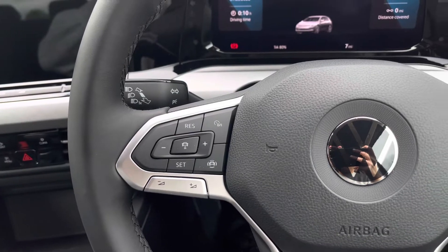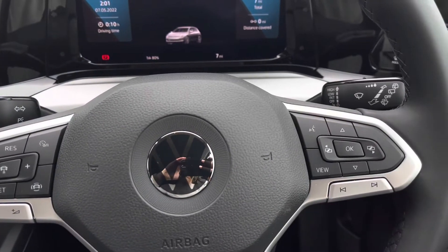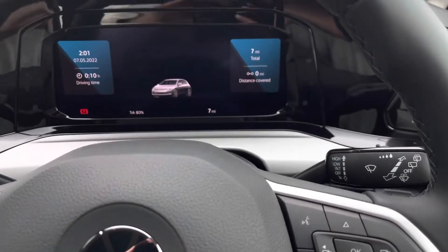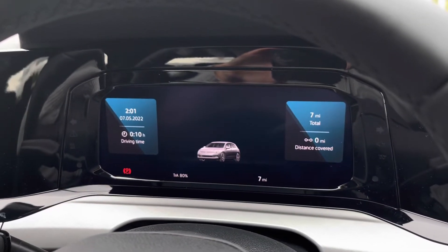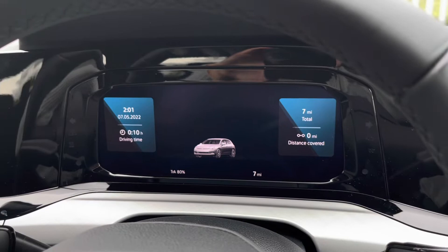This includes the adaptive cruise control, allowing you to take your feet off the pedals. Using the controls on the right side of the wheel, you can customise what you want to see in your digital cockpit. This is where you find all your key driver information and settings.